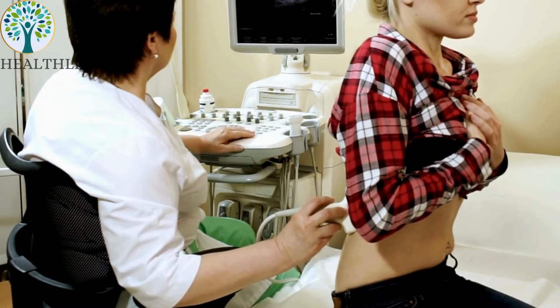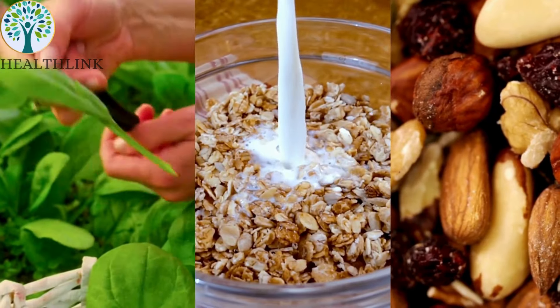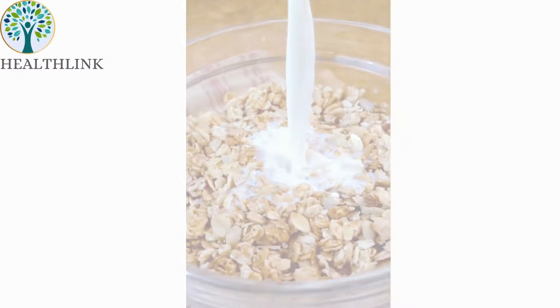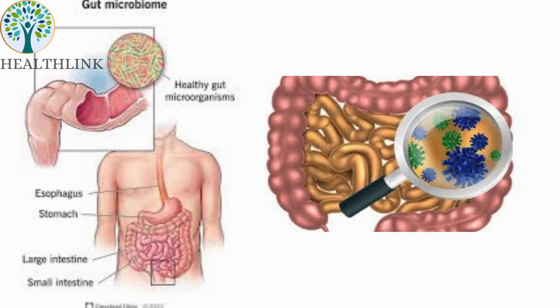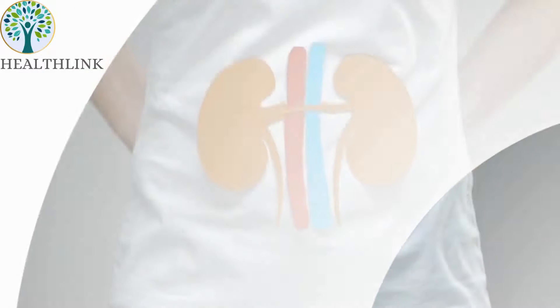Avoid oxalate-rich foods. If you're prone to kidney stones, limit foods high in oxalates like spinach, nuts, and whole grains. Eating a small portion of grass-fed cheese with meals can help bind oxalates in the intestines, preventing absorption into the kidneys.